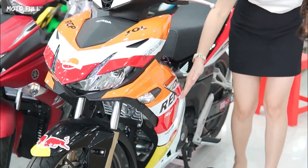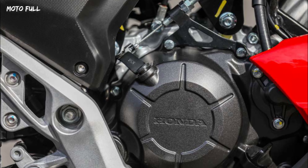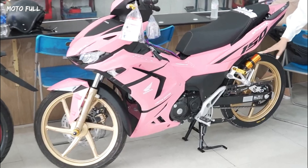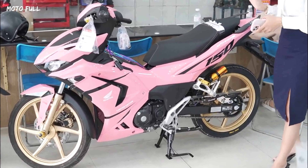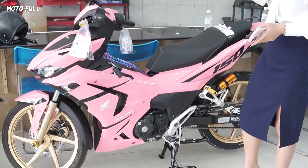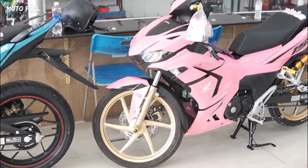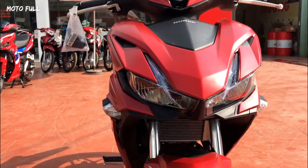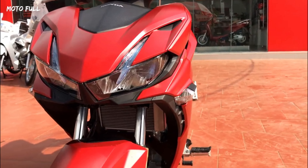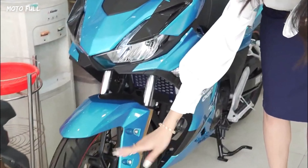In Vietnam, Honda has introduced an updated version of the Winner X Sports, a popular underbone motorcycle known for its sporty styling and performance. In Malaysia it's known as the RS-X, while in Indonesia and the Philippines it's called the Supra GTR. It's built on a similar platform and employs similar tech as Honda's smallest CBR sport bike, the CBR150R. In the Vietnamese market, Honda has just released the 2023 iteration of the Winner X Sports.